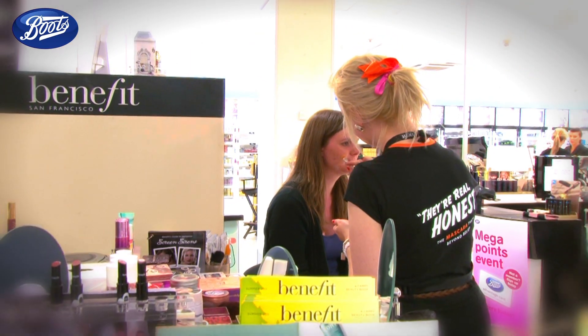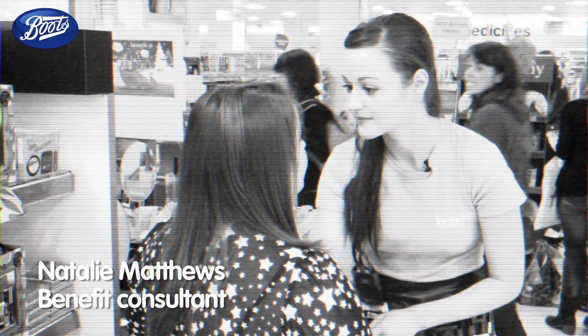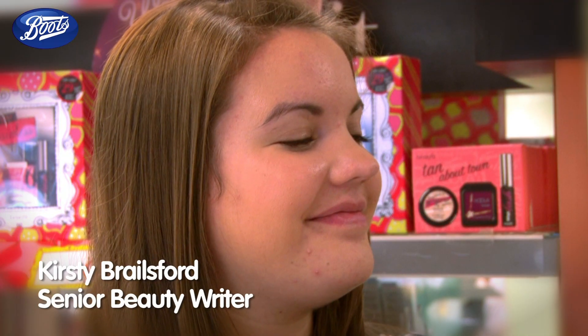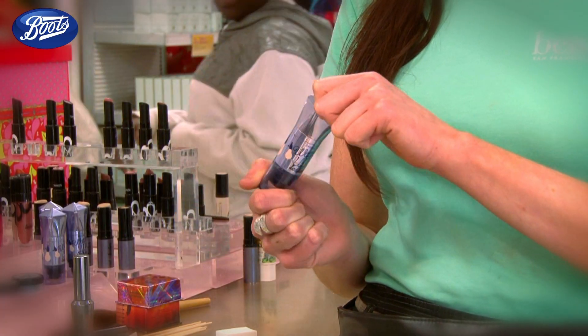So I'm back in store with Benefit to check out a couple of their latest beauty offerings. This is what you've been waiting for — the brand new product called What's Up from Benefit. It's a gorgeous cream-to-powder and soft focus highlighter, and it's great because you can use it in so many different ways.